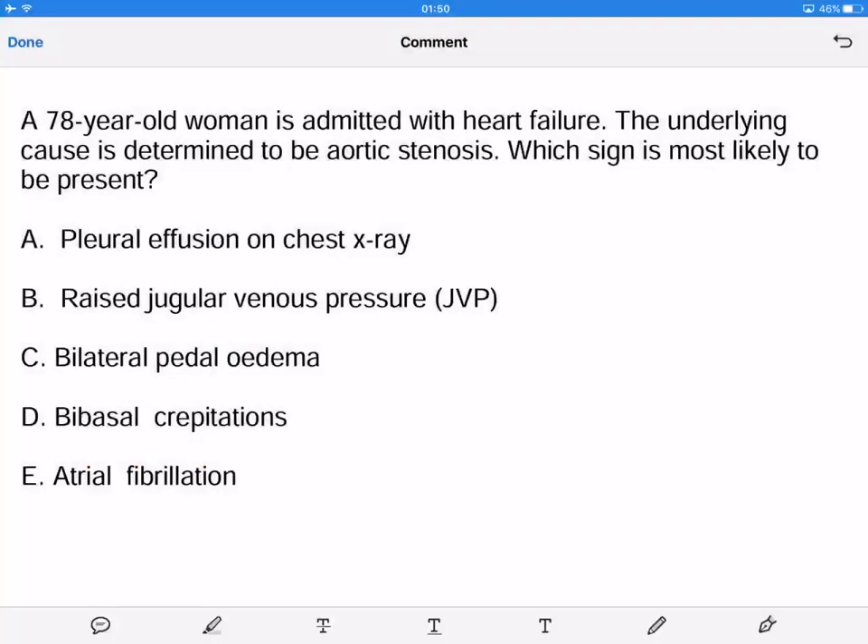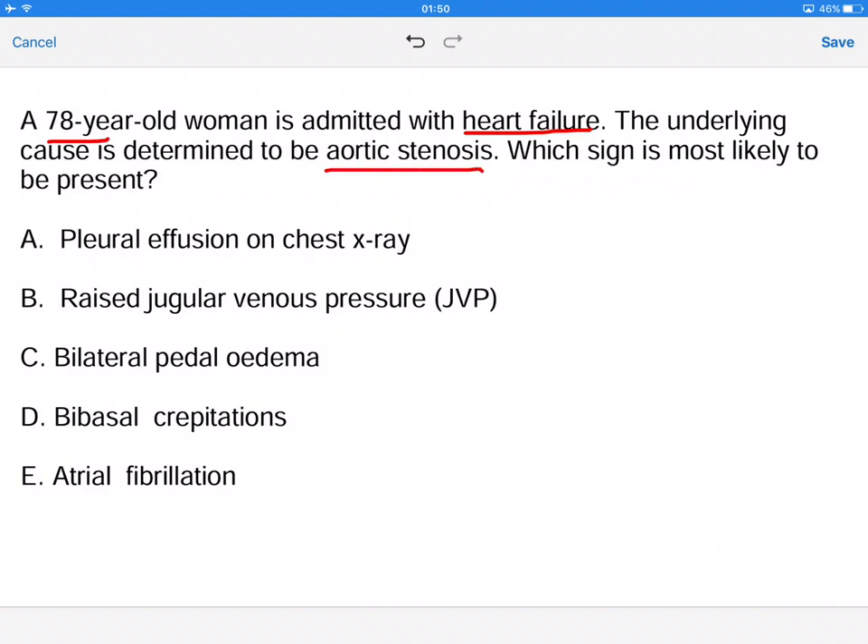This question is about a valvular disease and the symptoms and signs associated with it. A 78-year-old woman is admitted with heart failure — that is quite significant and something we need to underline. The underlying cause is determined to be aortic stenosis. Which sign is most likely to be present?